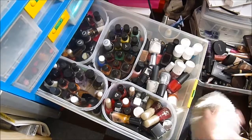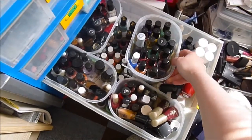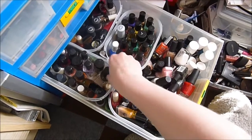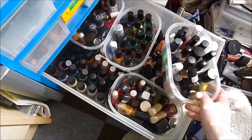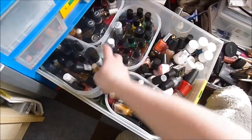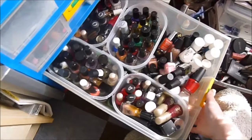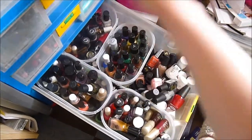And then we have the nail polish drawer. It's kind of uniform down at the bottom but got a bit messy up the top. I really should not ever buy nail polish again. If you want a nail polish collection video, let me know and I can do that.